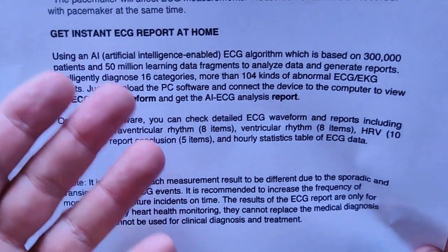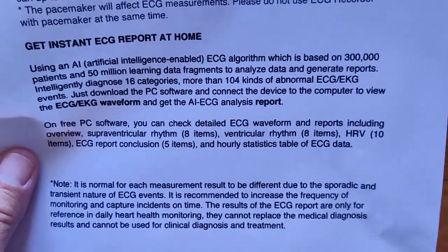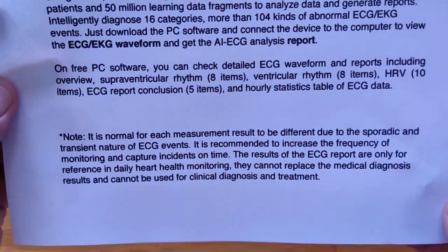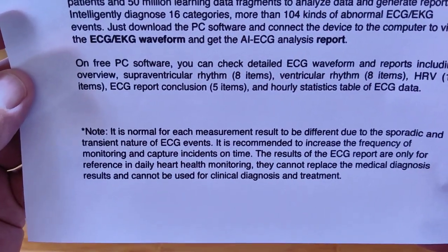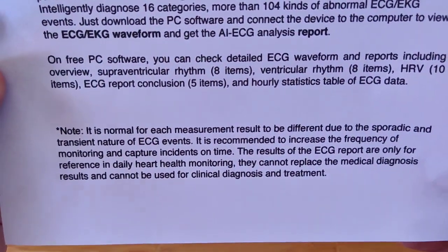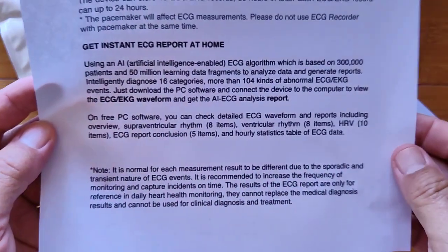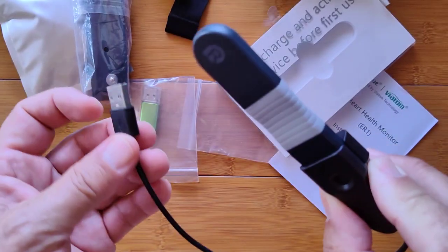So you can wear it while you're asleep, while you're eating, while you're exercising, while you're watching TV, while you're sitting — and see how your heart looks. It's normal for each measurement result to be different due to the sporadic and transient nature of ECG events, so it is recommended to increase the frequency of monitoring and capture incidents on time. The results of the ECG report are only for reference in daily heart health monitoring — they cannot replace medical diagnosis results and cannot be used for clinical diagnosis and treatment. Use them for your education and as advice to your medical professional, because you can now take a 24-hour ECG at home.